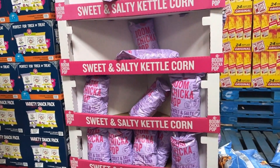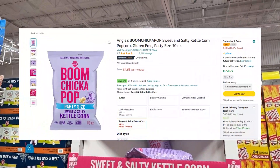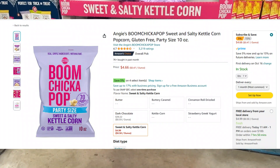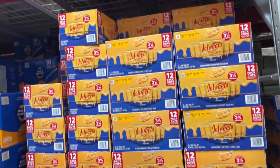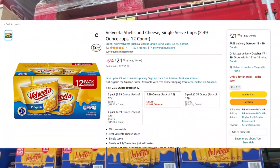This bag of sweet and salty kettle corn by Boom Chicka Pop is $6.98 — it's gigantic and delicious, one of my favorite popcorns. You can get the party size bag on Amazon for $4.66, though I do believe that is a smaller size bag than the one at Sam's Club.